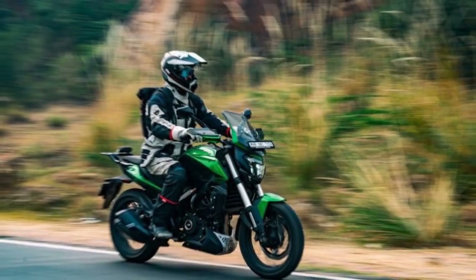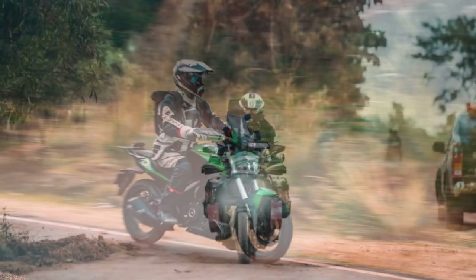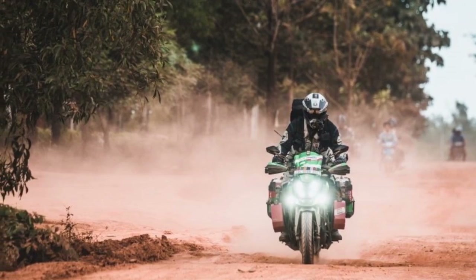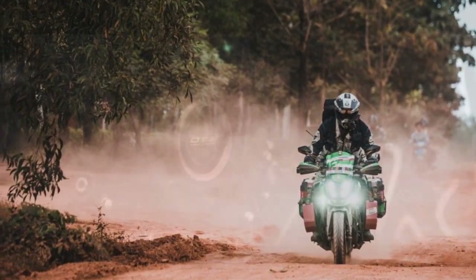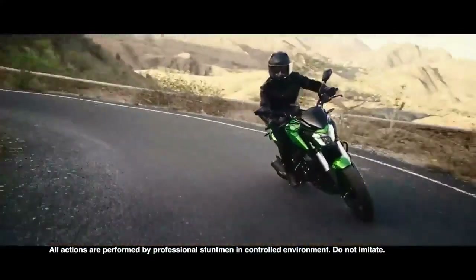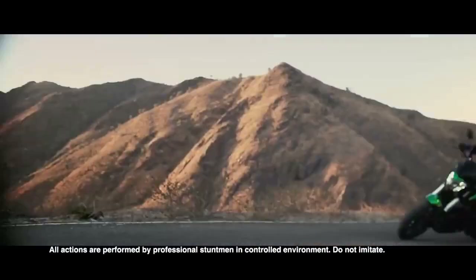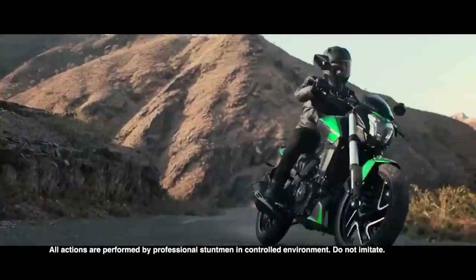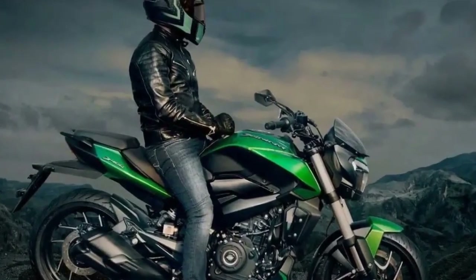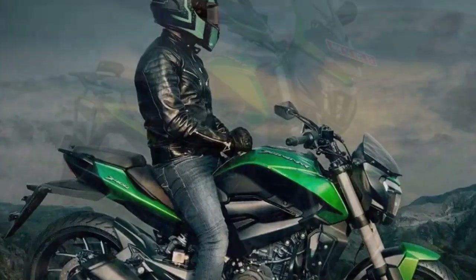Ride and Handling. One of the standout features of the Bajaj Domina 400 is its excellent ride and handling characteristics. The bike comes equipped with a beefy 43mm telescopic front fork and a rear monoshock suspension setup, which work together to provide a comfortable and stable ride. The chassis is well balanced, ensuring confidence-inspiring handling, whether you're navigating through city traffic or carving through twisty mountain roads.